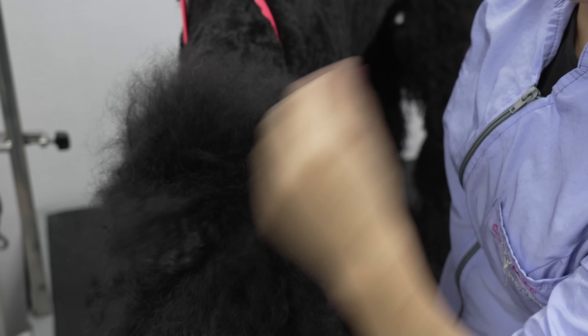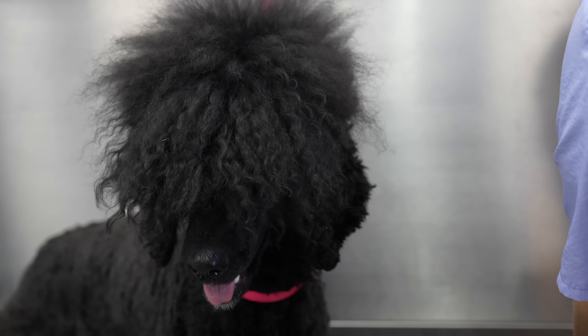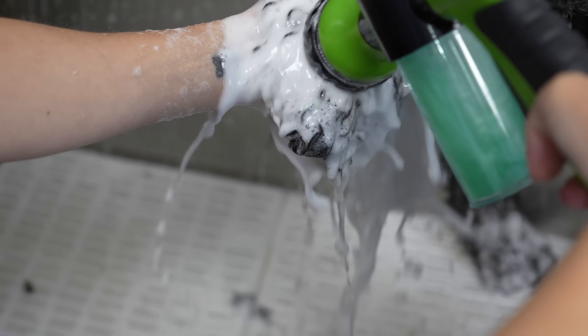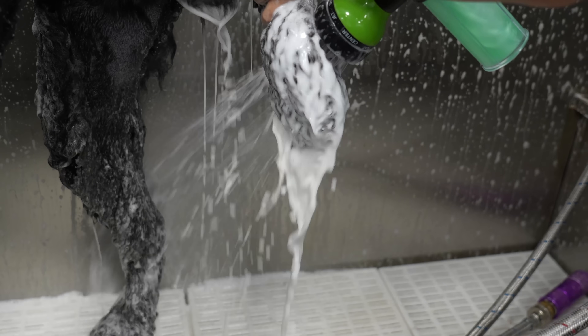Look at this crazy head of hair! I am bathing her today in my deep cleaning shampoo first, because she is quite dirty after playing with Lupa.